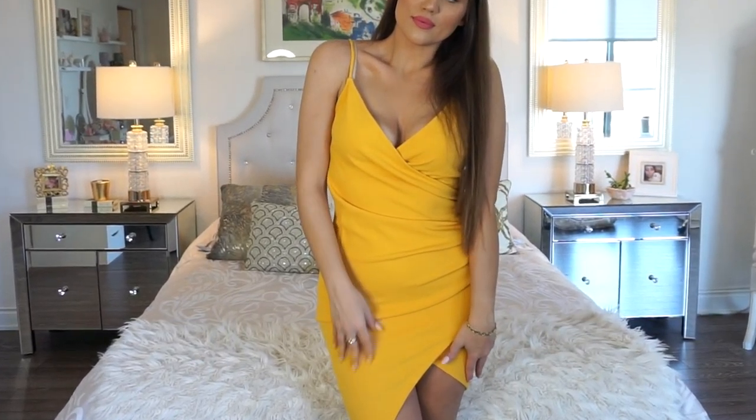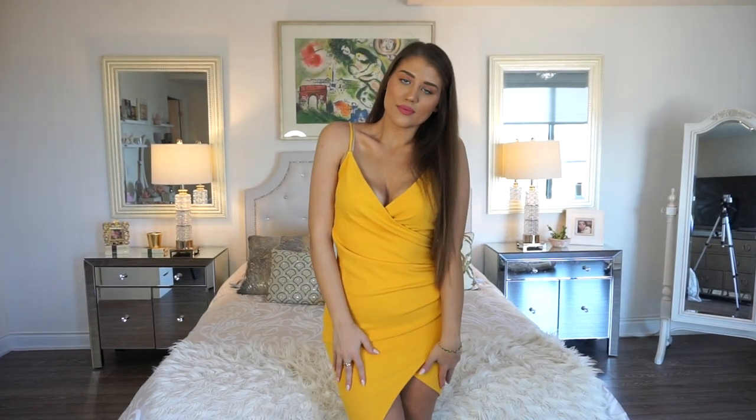Next I have two dresses and a jumpsuit. The first dress is a really pretty mustard yellow dress in a size large. The original price was $24.99 and I paid $12.50. It has ruching going on over about half your body, which is flattering, and spaghetti straps that are not adjustable. I got a large so it wouldn't be too short on me. I'm really into the color yellow lately — it's such a nice spring and summer color. It's a bit more on the dressy side, so I'd definitely wear it for a night out.